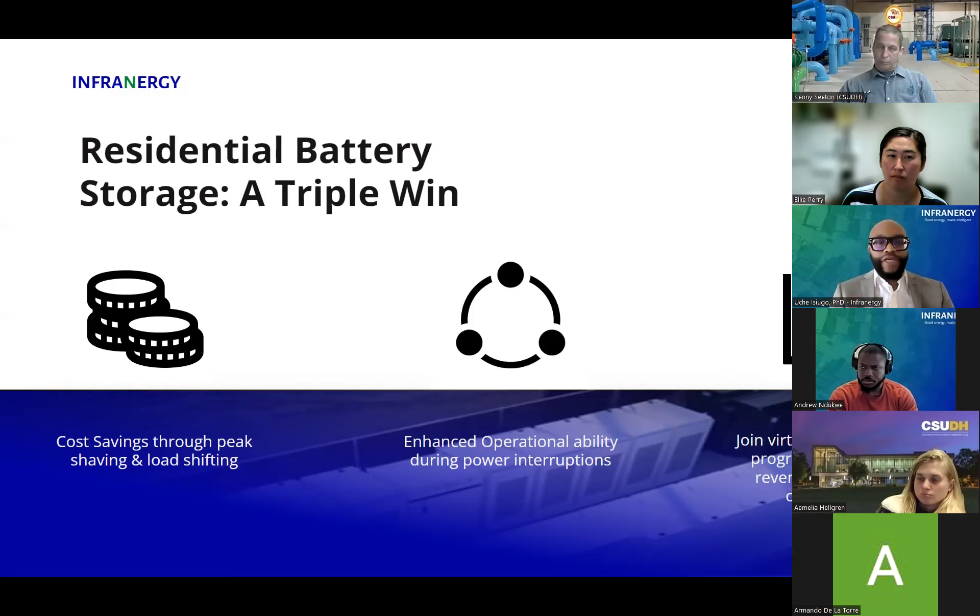You can save money by peak shaving and load shifting. A battery makes you more flexible in terms of having your appliances and all your loads on the battery at different times in the day when prices are high from the grid. You can also have better operational ability if there's an outage. There are also virtual power plant programs — a way to put the spare capacity of your battery back on the grid and earn money on it, essentially an automated autopilot approach to putting your energy and getting the most value for it.